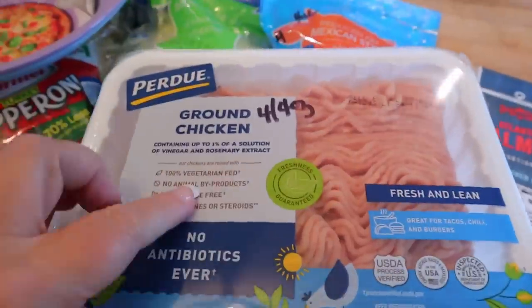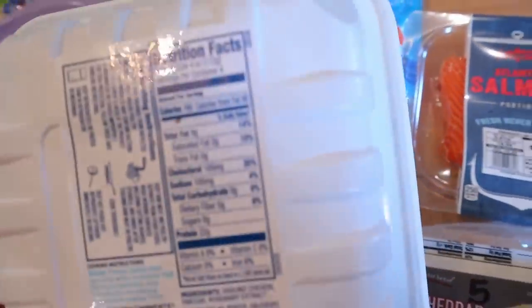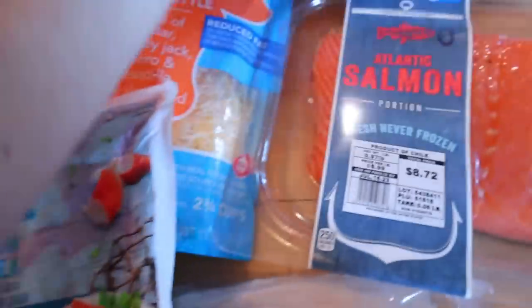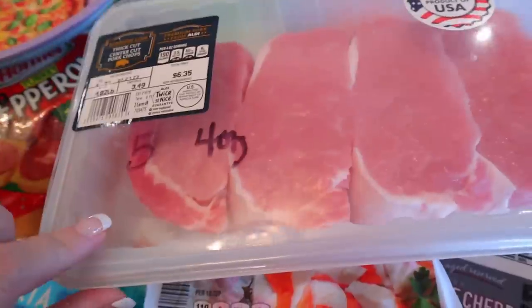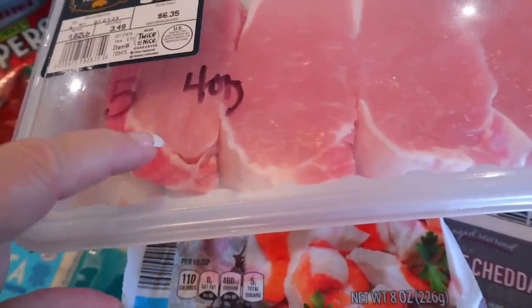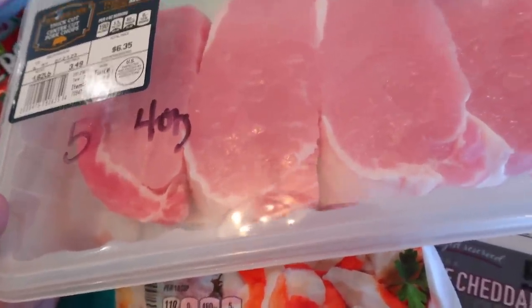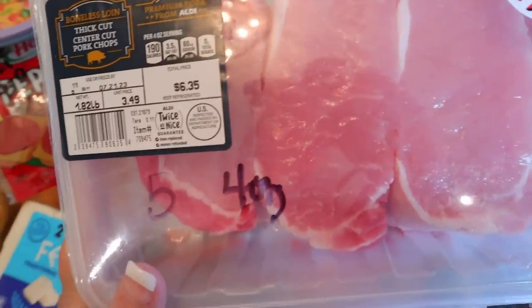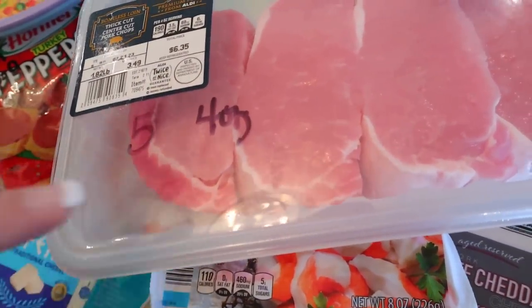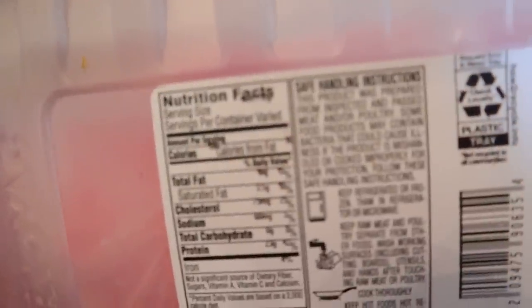I also got a thing of ground chicken — this is what I like to use for the tacos. It's four points for four ounces and 160 calories for four ounces. And then I got some thick cut center cut pork chops. These are really good. I usually marinate them in something like Lowry's garlic and herb and my husband will grill them. From what came up when I scanned it, it's five points for four ounces and 190 calories for four ounces.